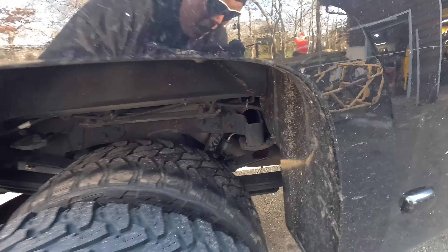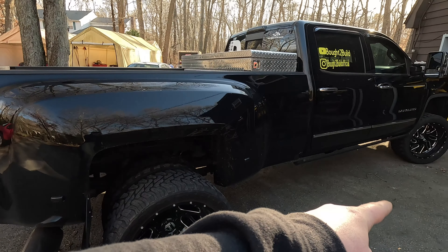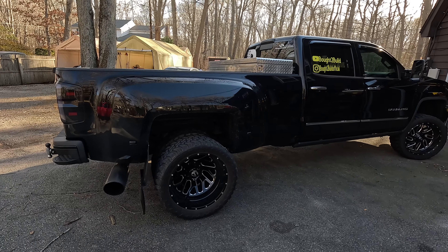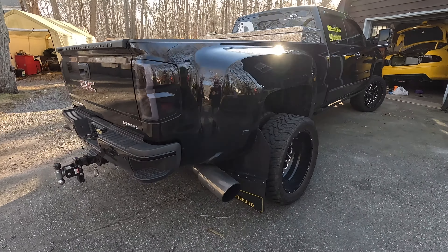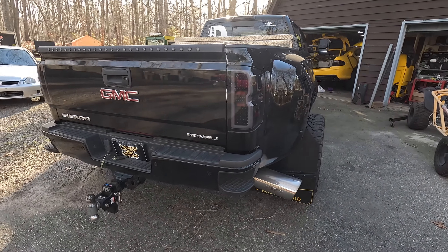We've got the Fox remote reservoir shocks on the rear as well. You can see this tire did go bald faster than the rest — it's because we had it on the front and I finally put it in the back to get some more life out of the rest of the tires. As we keep working our way around, we've got some custom mud flaps with the Butt to Build logo on it.